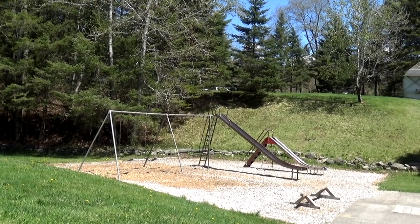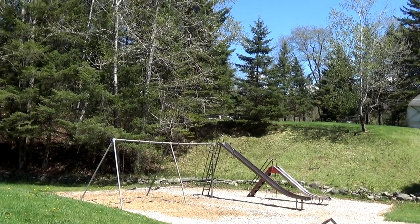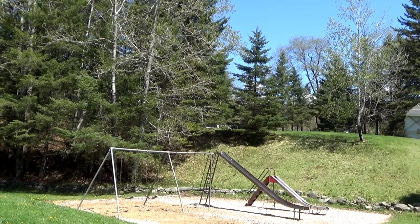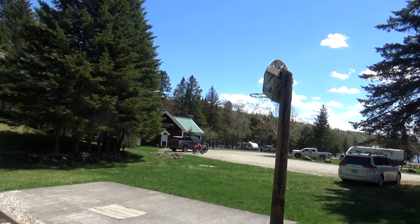They have some playground equipment. It looks like it's left over from the 60s, but you gotta love those big tall metal slides. And a place where to shoot some baskets.